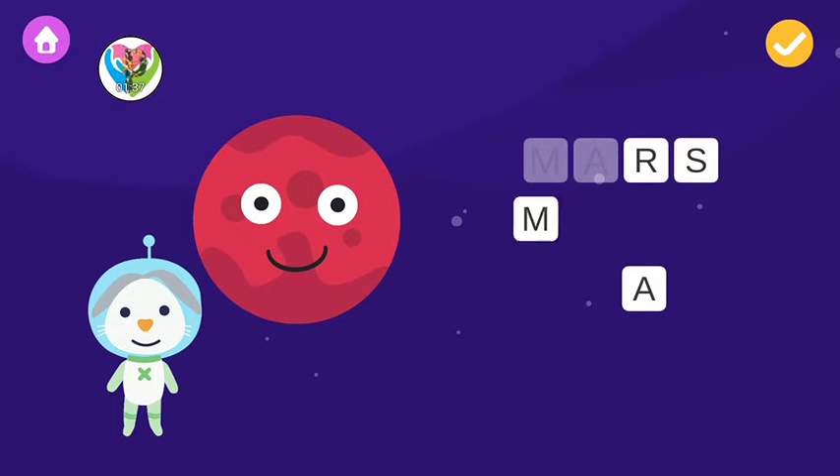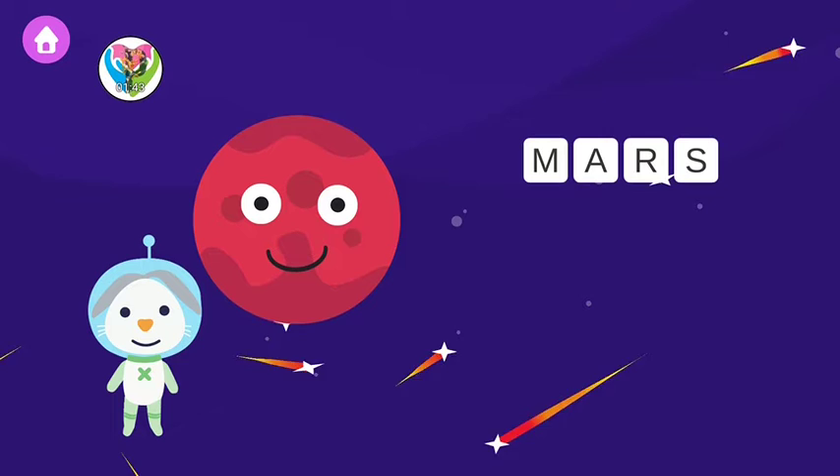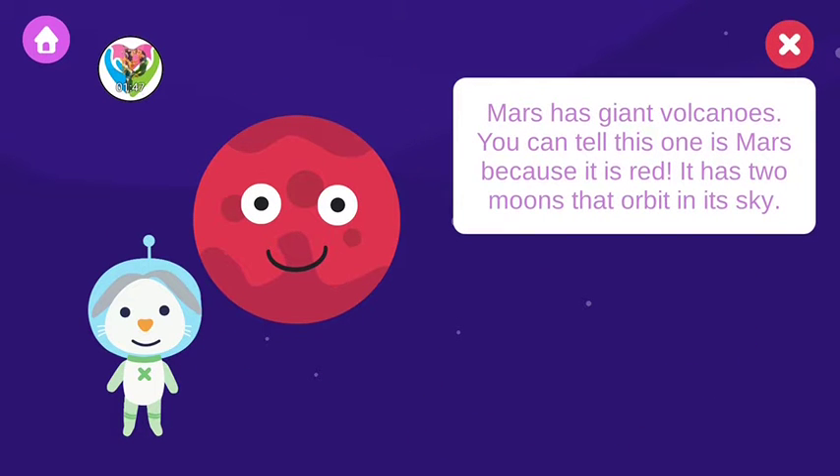Mars has giant volcanoes. You can tell this one is Mars because it's red. It has two moons that orbit in its sky.